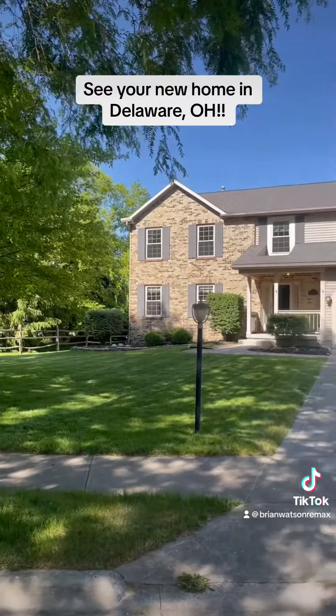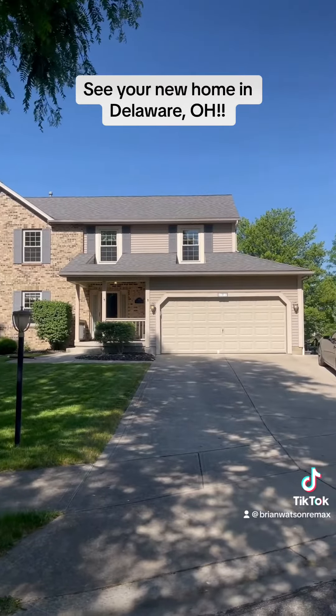So here's your front yard, front porch there, and front exterior of the home. Very beautiful.